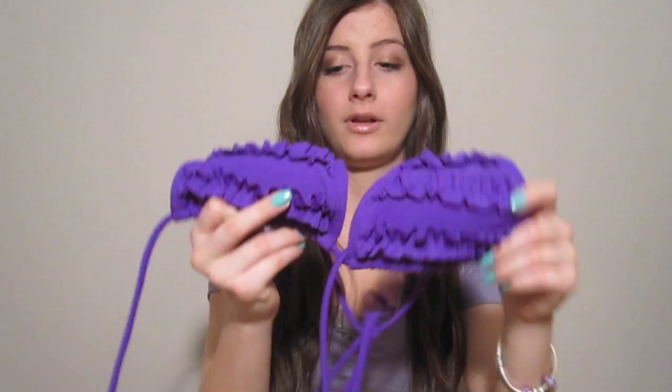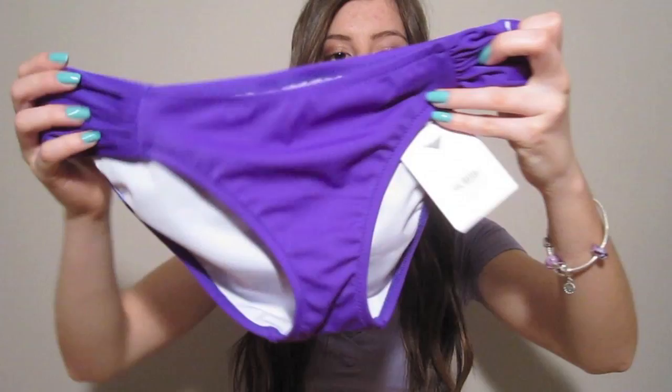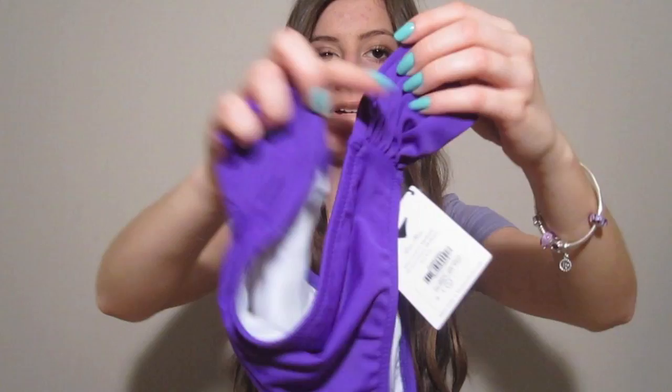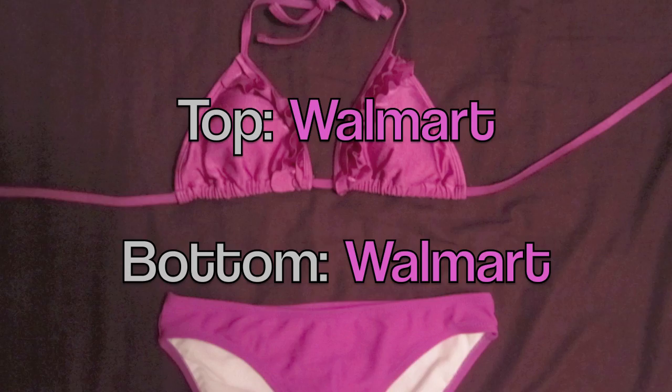Then I have that same top in purple — it's a bright, almost neon purple, really cute, and it just has the ruffles again. All of these are slightly padded. The bottoms I wear with these ones I got this season from Victoria's Secret, and they're very flattering because they have a ruffle on the side. They match the color perfectly even though I got them at different stores.